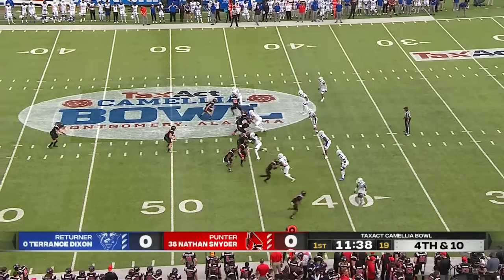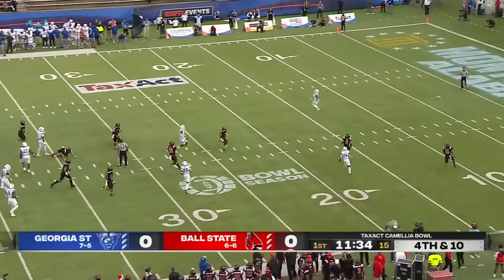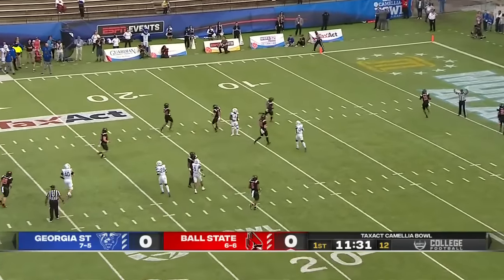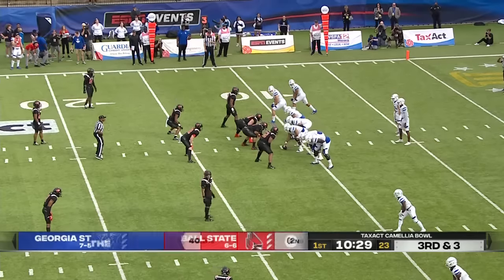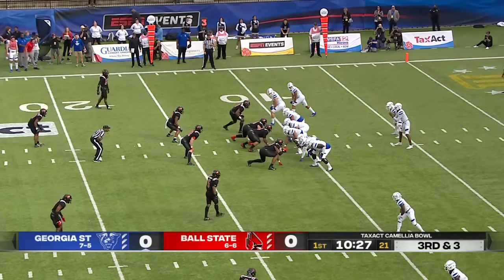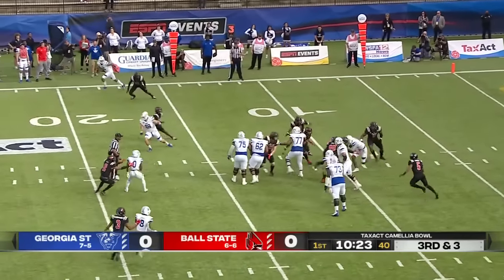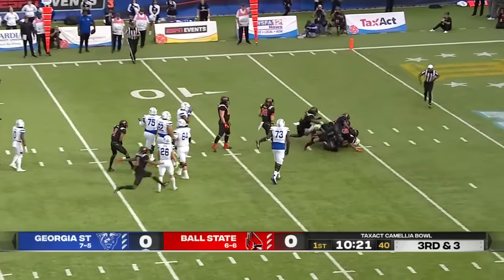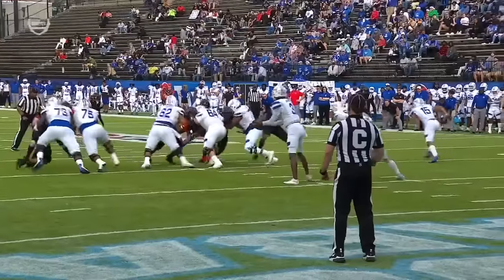Here's Nathan Snyder. Dixon drops back deep and the end-over-end punt, fielded cleanly at the four — a nice job by the Ball State special teams. This is where they want to live: third and manageable, where as a defense you don't know if they're going to throw it or run it. So on third and short, play action — Granger with a couple of pump fakes and then he's tackled, going to lose a yard, maybe two. Pass option, which they've done pretty well.